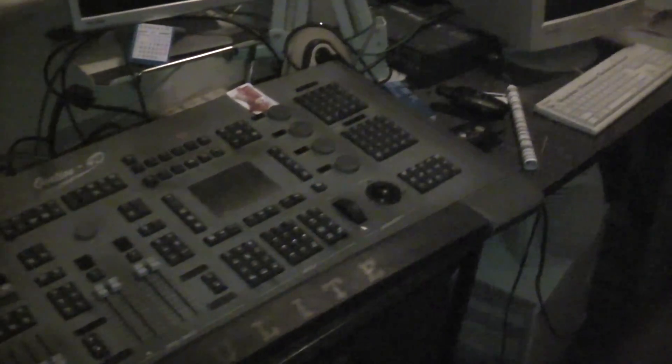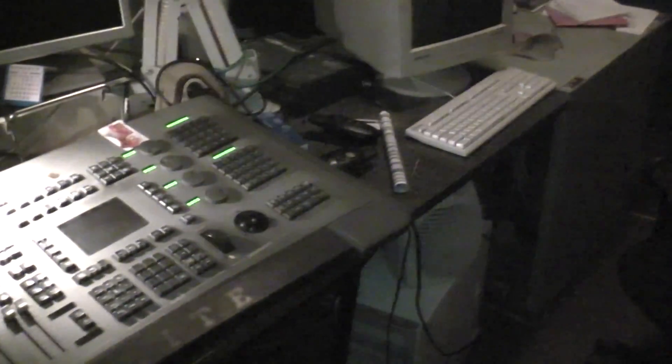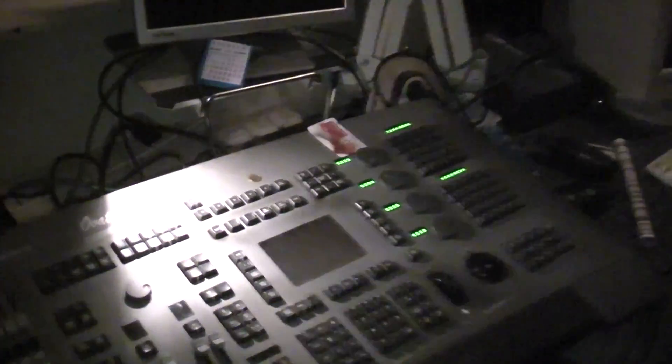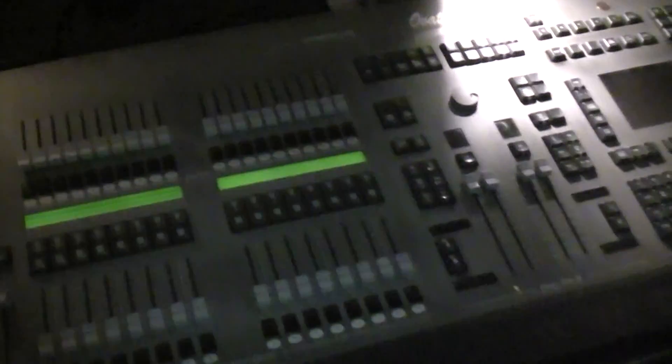This is the lighting console at the Music Hall. Thank you for turning that on. And you can see the brand Ovation, and the sliders, and the memory board, the monitors. And it's at the back of the house, and that's looking at the stage.